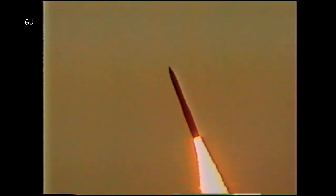Northrop Grumman has successfully completed the first full-scale static test fire of the stage one solid rocket motor for the LGM-35A Sentinel, which will replace the U.S. Air Force's Minuteman 3 nuclear-armed intercontinental ballistic missiles.